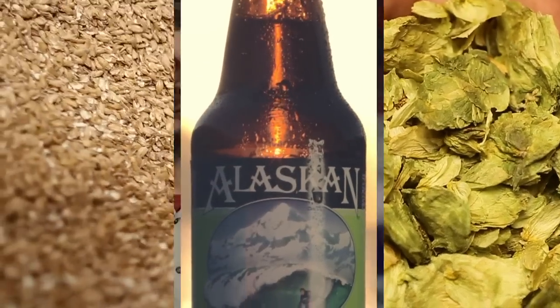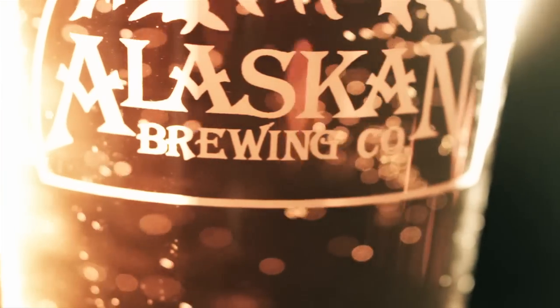The malts and the hops are balanced. But what's beautiful about it is that as you put the glass down, you're still tasting the hops, and they develop.